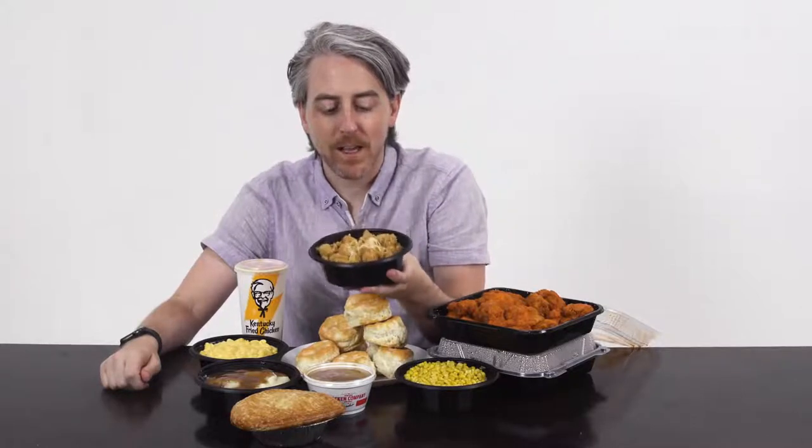This is called the Famous Bowl. It is mashed potatoes and gravy and corn, topped with popcorn chicken, topped with cheese, all in one bowl. I don't think I've ever had one of these because it looks ridiculous. I'm glad you also think the Famous Bowl doesn't look that great, because to me that looks like a nightmare.